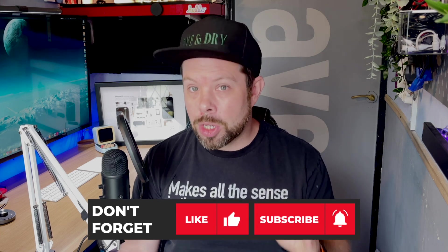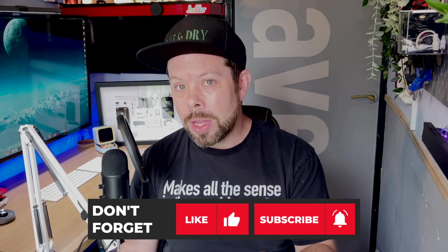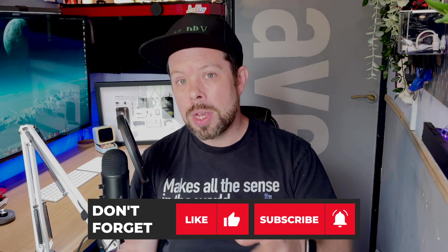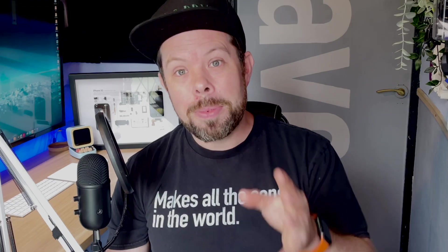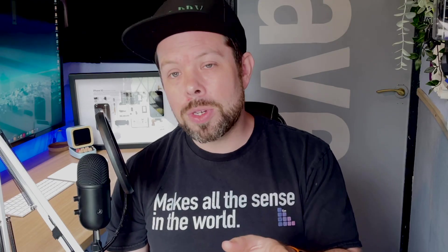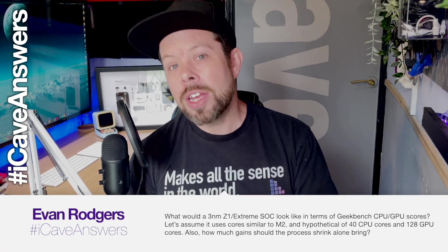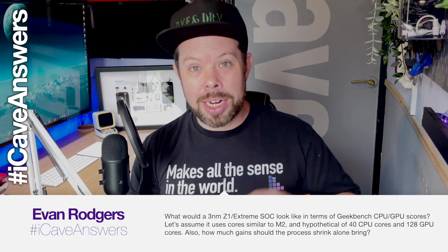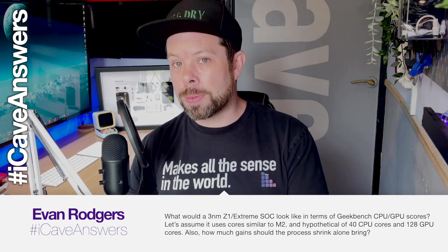Now would be the perfect time to subscribe — I answer all of your questions on the show all the time. All you have to do is use the hashtag 'iGaveAnswers' in the comments section. This first one is the most appropriate question anyone has ever asked for a video I was making. Evan Rogers, one of our Patrons, asks: what would the 3 nanometer Z1 slash Extreme SoC look like in terms of Geekbench CPU and GPU scores?